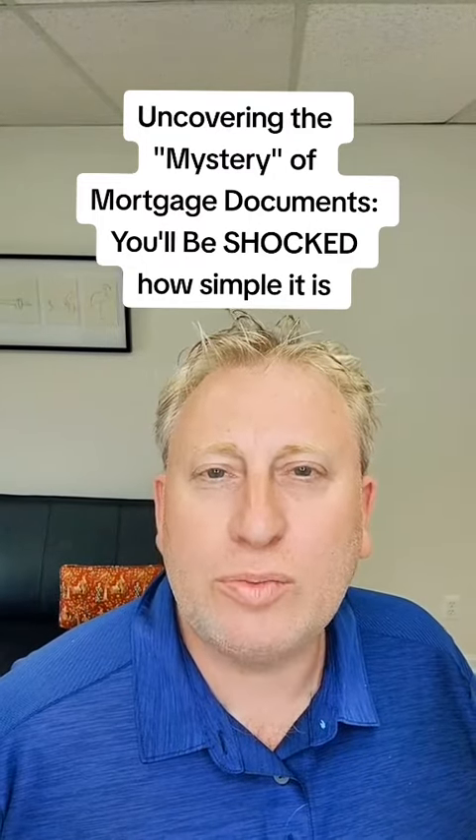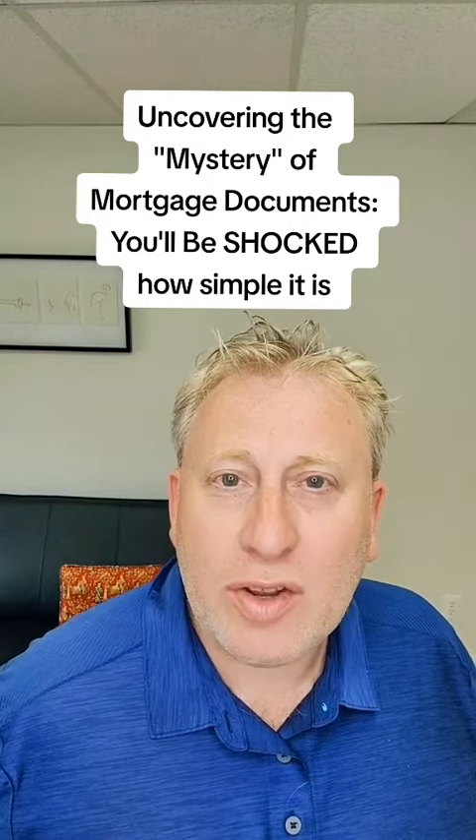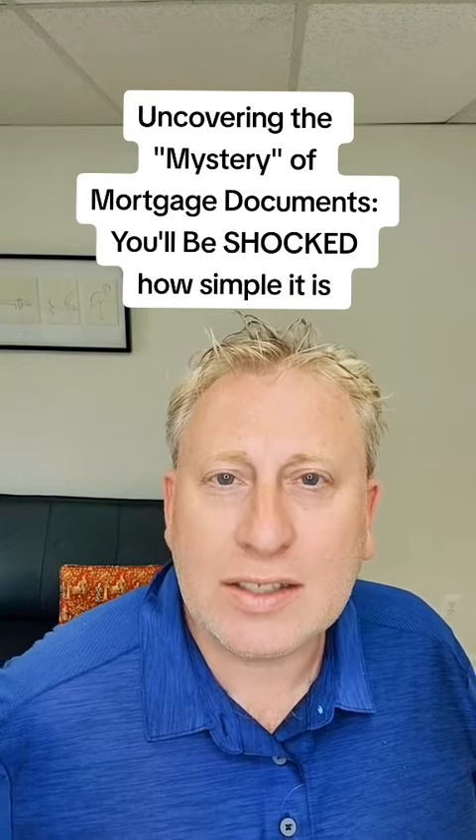If you're ever going to apply for a mortgage, this is really useful information. A lot of times when people start the process, we have to get them approved. Part of that initial approval process is asking people for documentation. You have to imagine that documentation process is kind of like going to the Motor Vehicle Association and getting a driver's license.